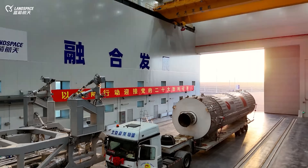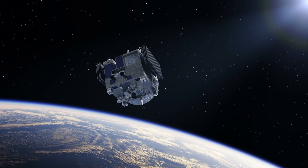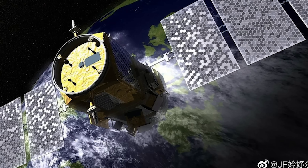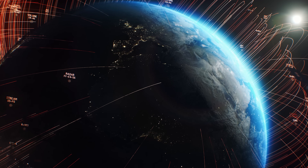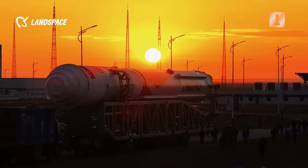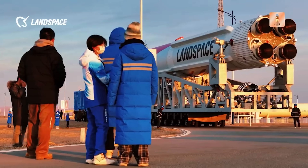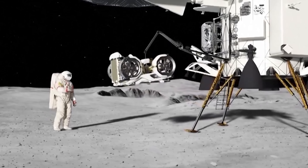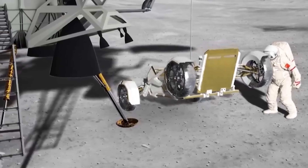With reusable rockets, Chinese firms will be positioned to launch satellite constellations more quickly and affordably, reshaping global communications and connectivity. One major effort, Guowang, a planned constellation of 13,000 low-Earth orbit satellites, aims to provide broadband coverage across China and much of the global south. Such capabilities carry profound implications not only for the commercial satellite market, but also for military readiness and geopolitical influence. Reusable systems will also underpin long-term strategic projects like the proposed International Lunar Research Station with Russia, where scalable, cost-effective launch capacity will be essential.